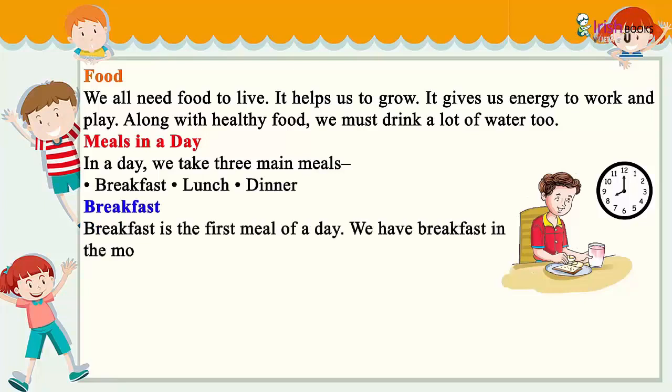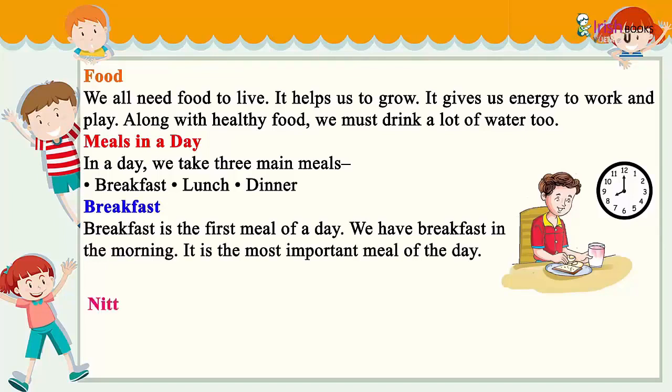Meals in a day: In a day we take three main meals — breakfast, lunch, and dinner.